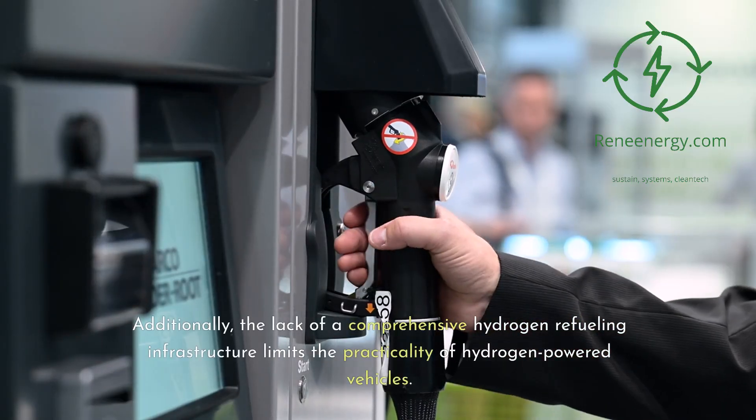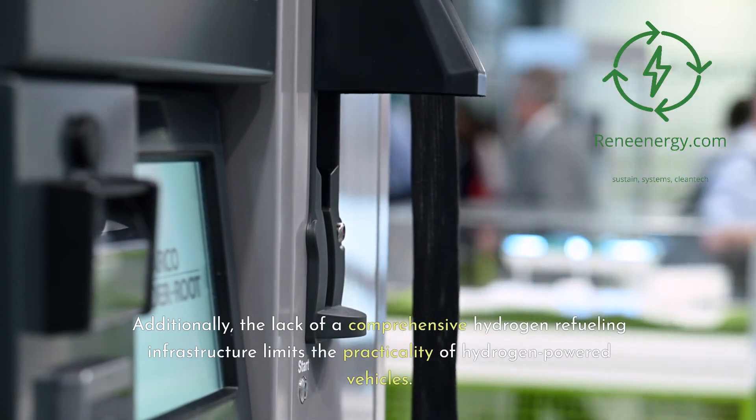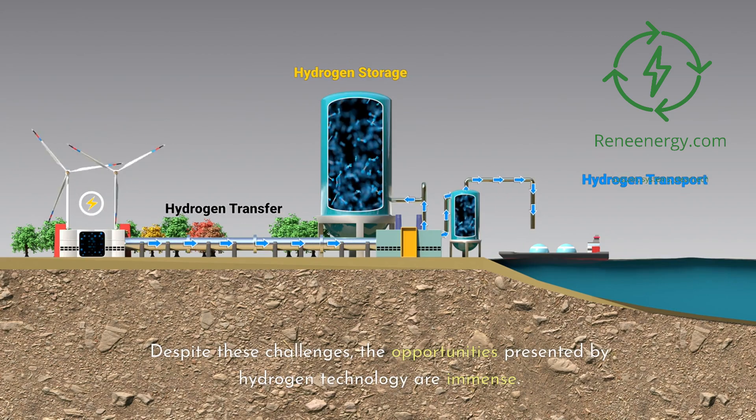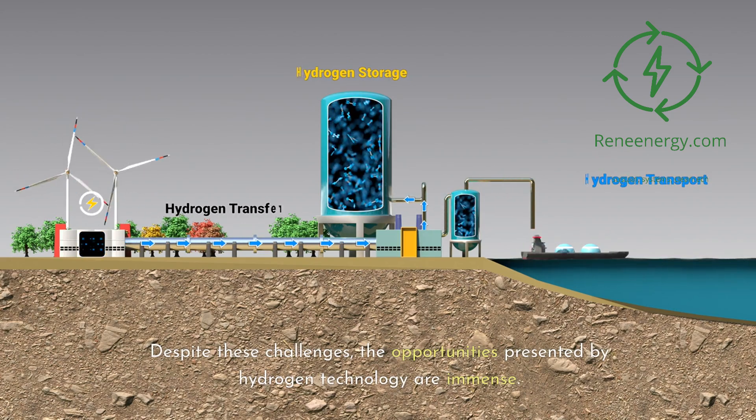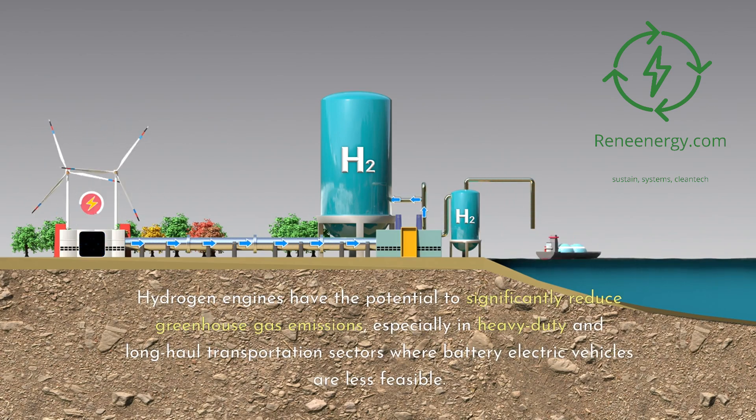Additionally, the lack of a comprehensive hydrogen refueling infrastructure limits the practicality of hydrogen-powered vehicles. Despite these challenges, the opportunities presented by hydrogen technology are immense. Hydrogen engines have the potential to significantly reduce greenhouse gas emissions, especially in heavy-duty and long-haul transportation sectors where battery electric vehicles are less feasible.